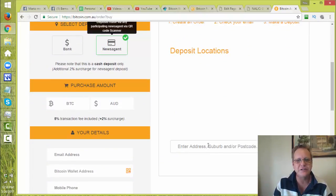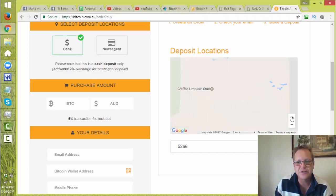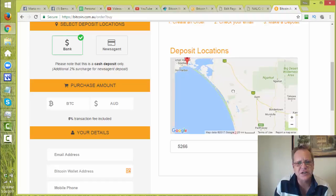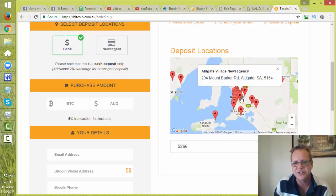A map will come up here. You can enter your postcode so you can zoom in, or zoom out and see where the little red boxes are. More and more are showing up every day. You can see here just around Adelaide there are locations everywhere — just click on one, it says 'Aldgate Village News Agency'.